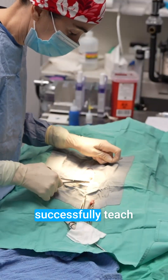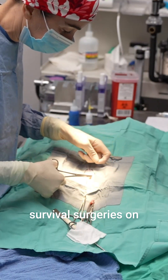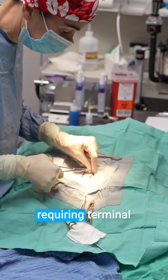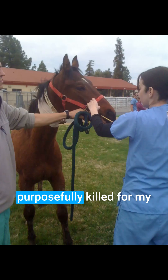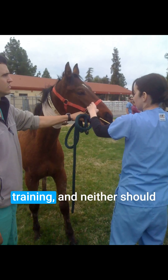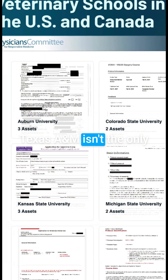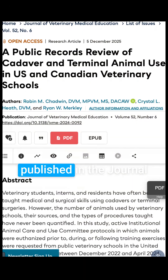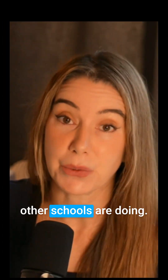Most other schools successfully teach students castration and ovarian hysterectomy as survival surgeries on shelter animals without requiring terminal surgeries as practice. I never had to practice on animals who were purposefully killed for my training, and neither should other veterinary students. Texas A&M isn't the only veterinary school doing these types of labs. Check out our paper published in the Journal of Veterinary Medical Education to see what other schools are doing.